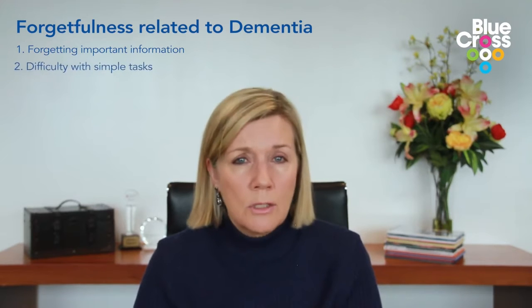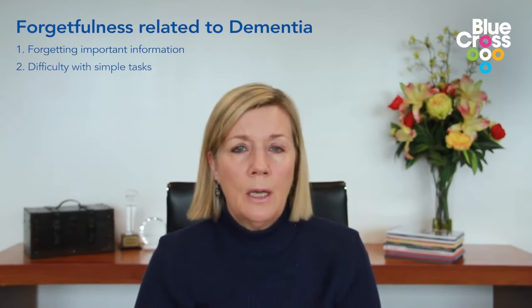The things that really signify that your forgetfulness is to do with dementia include forgetting important information. Not only do you forget something important — for example, maybe you've got a medical appointment — but when the doctor rings you and says you didn't turn up, you can't even remember that you were supposed to be there. Difficulty with simple tasks is also a sign, like cooking a meal or making a cup of tea. Suddenly these simple things become difficult and you can't remember how you did it. That's a sign of dementia.